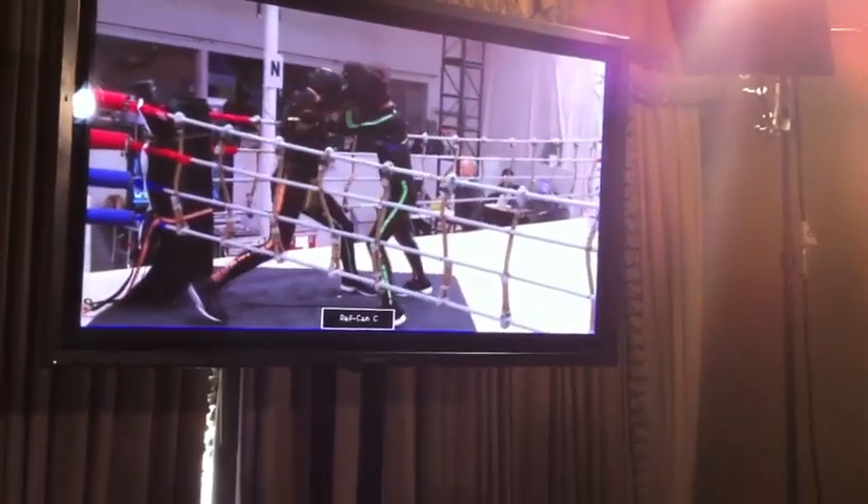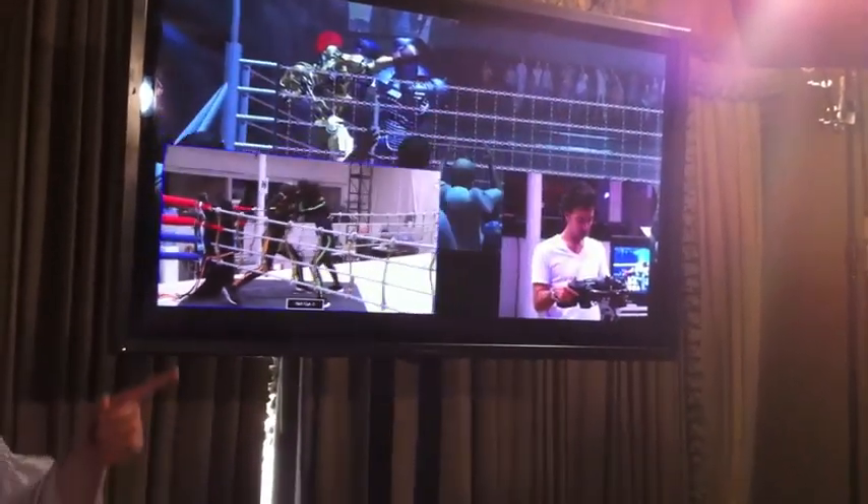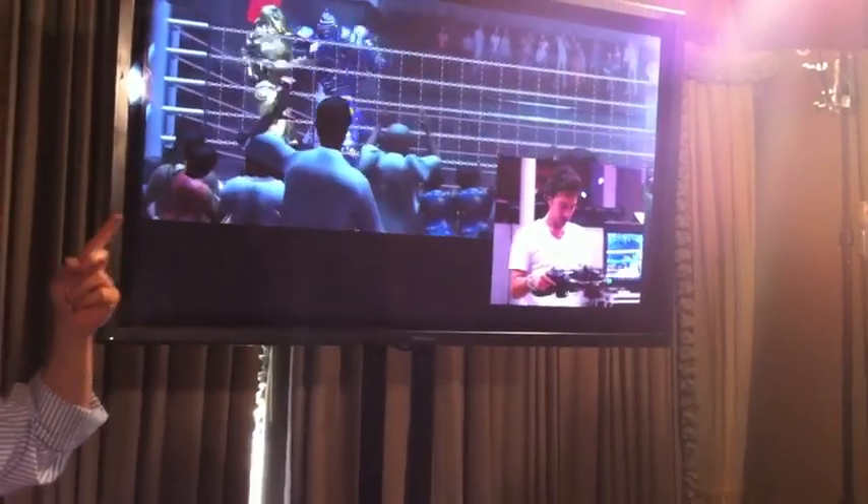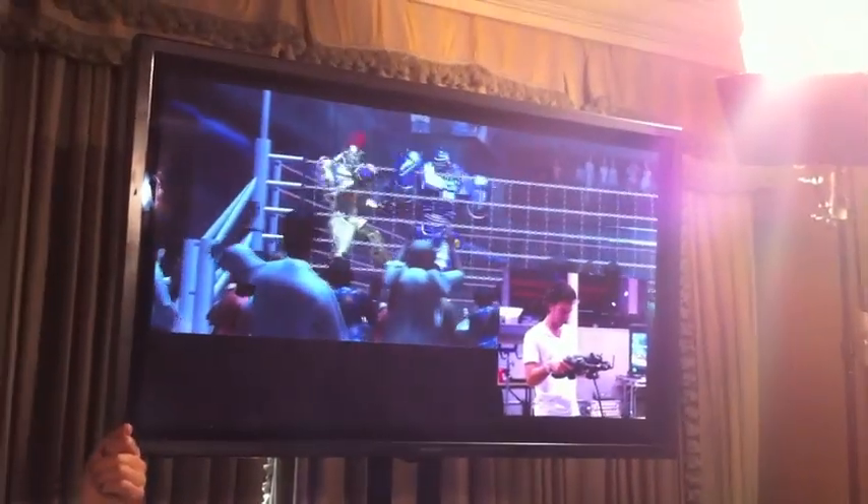Those cameras feed into a computer system that allows us to track all of the motion of the performers and then apply it to the digital versions of the robots.